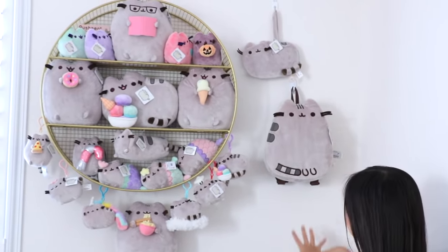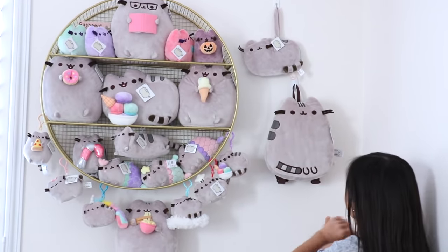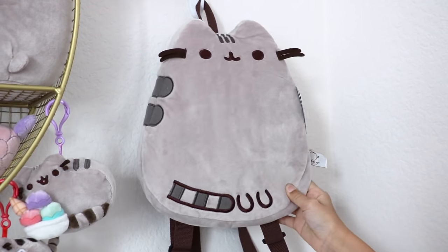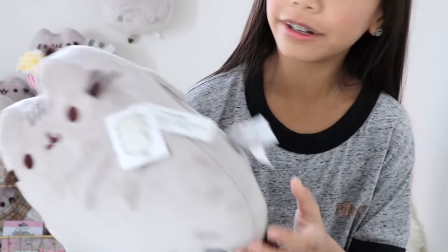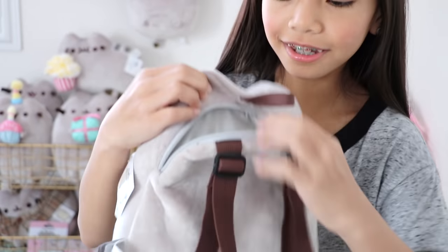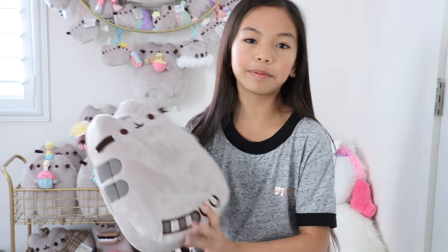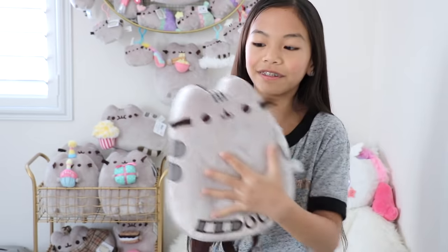Now, the stuff next to the shelf — I got this bag from my mom, and it's super adorable. It's a mini backpack, so when I go places I can just take this and put my phone and all my other essentials in it. This would be perfect for road trips because you can just lay on it like a pillow since it's so soft. I just use a command hook to hang this up.